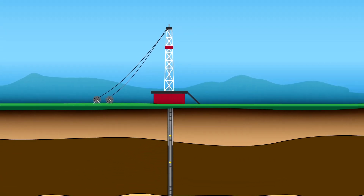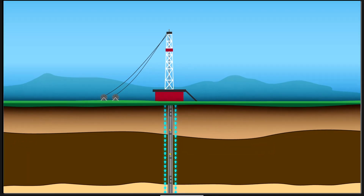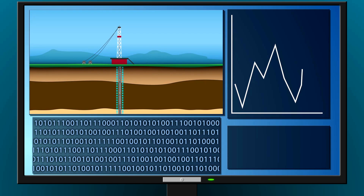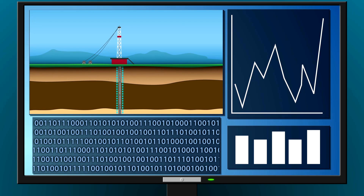The cable is then cemented into the well and begins recording data immediately. Our teams collect the real-time surveillance data to help better understand well completion efficiency and long-term production performance of a well.